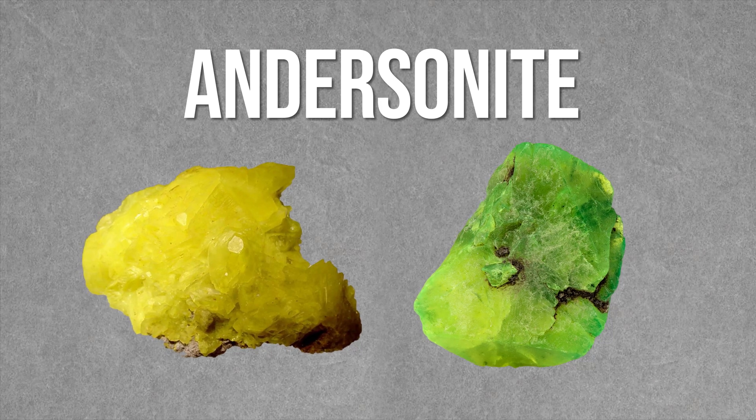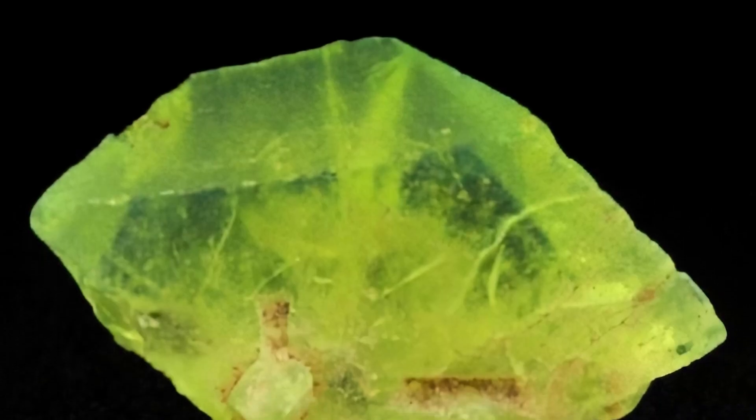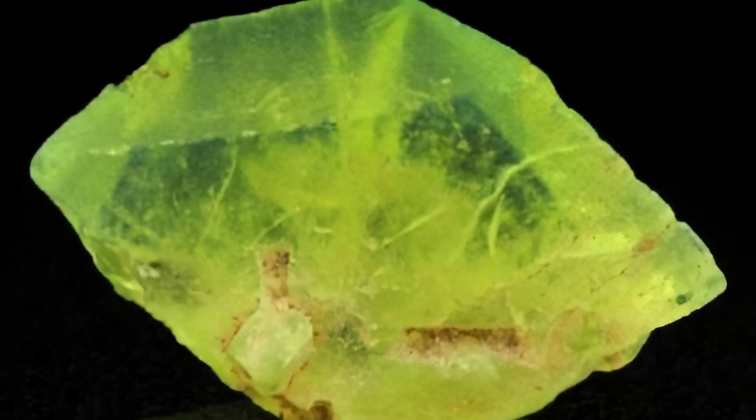Many of these accidental minerals were an unintended result of mining. Andersonite formed on mine walls in sandstone-based uranium deposits when dry air came in contact with evaporating water. This produced highly lustrous yellow rhombohedral crystals that glow under UV light. It's kind of pretty, though its jewelry potential is somewhat limited by its radioactivity.